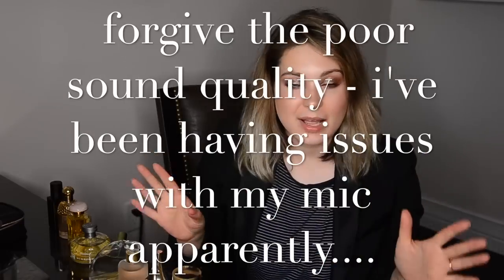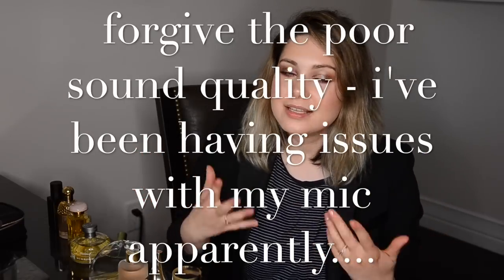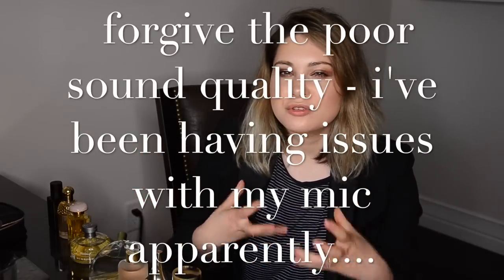Hi everyone. Today is a fragrance video and I've introduced my categories series. This series is really to introduce you to categories of fragrances. The previous one I filmed was about expensive smelling fragrances, and that link is down below, along with every review about every fragrance available on my channel.